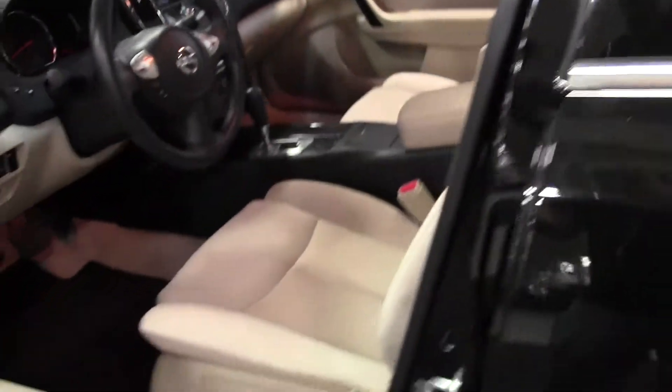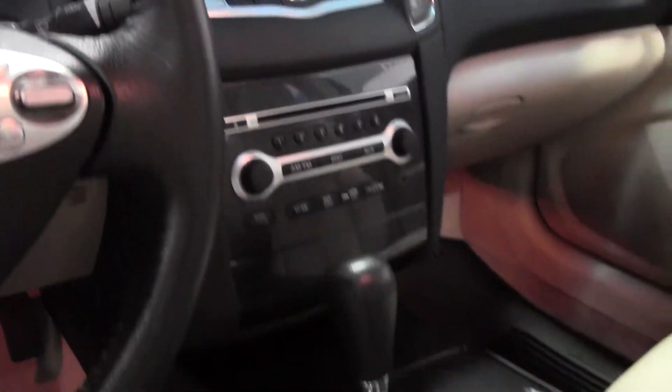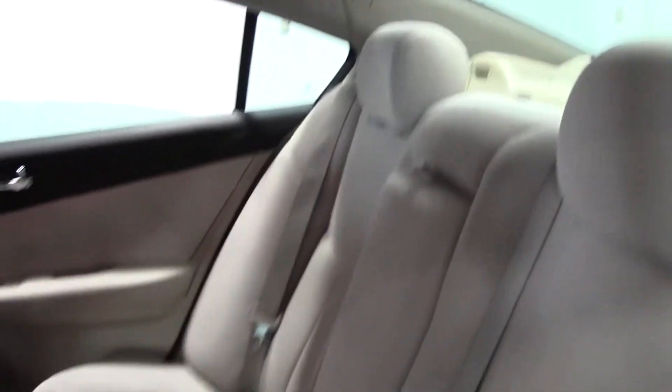Cloth seats, extremely comfortable. And there's your passenger space.